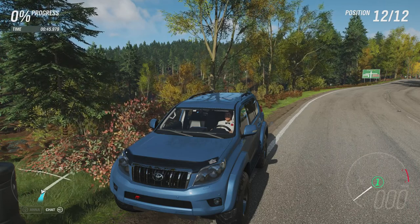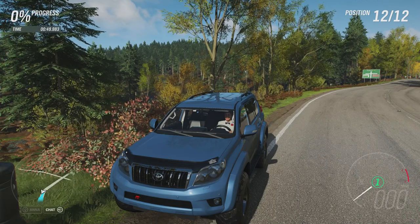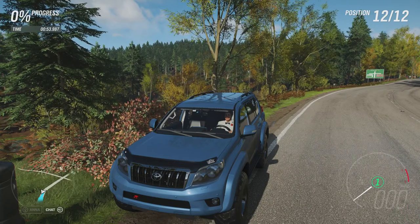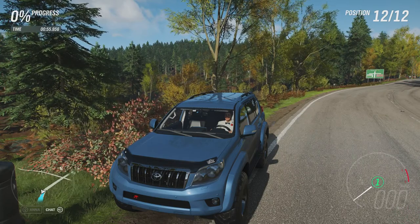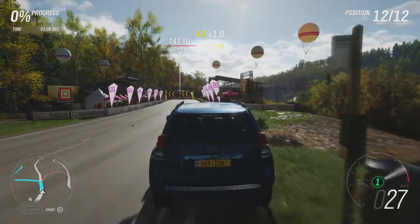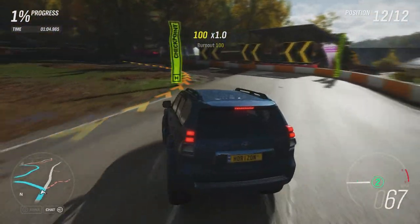I'm hoping that this car can do better than the previous one, which was a real disappointment considering it had a lot of power and plenty of off-road capability. This is also a car with plenty of off-road capability and power, but hopefully it's a bit more stable than the previous one, as that kept falling over. Hopefully this doesn't have the same issues.